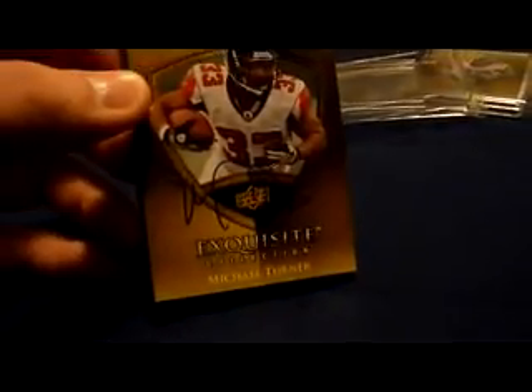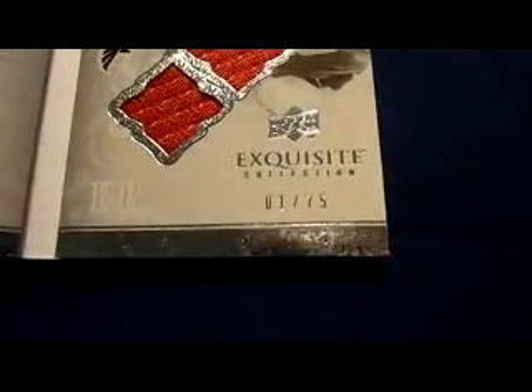These are the Exquisite autobiographies where he signed the front — I think he's the only guy that signed the front. There's the autograph right there. Triple jersey — he's supposed to sign it right there but he didn't. That's numbered 1 of 75.